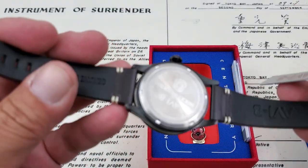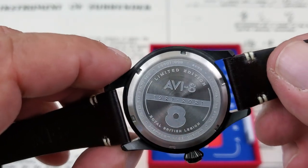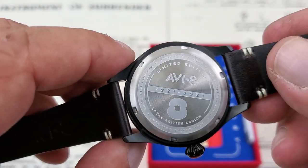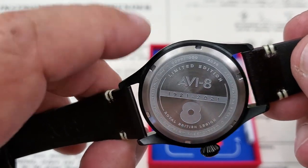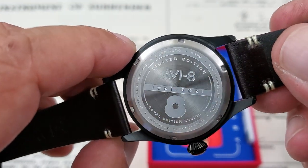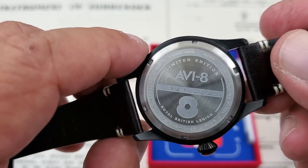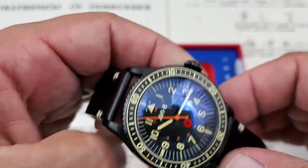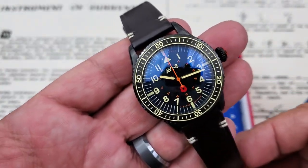These are going to be limited to 1,000 pieces in each of the RBL designs. The case back reads 1921 to 2021 — that's the 100-year anniversary of the Royal British Legion. This one is not numbered; it's actually zero of 1,000, so it's one of their prototype models. Number 4096 is on this one. All stainless steel with 50 meters of water resistance — good for splashing and swimming, but you shouldn't wear it in the sauna, hot shower, or hot tub.